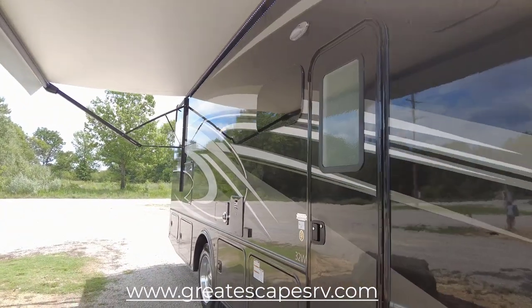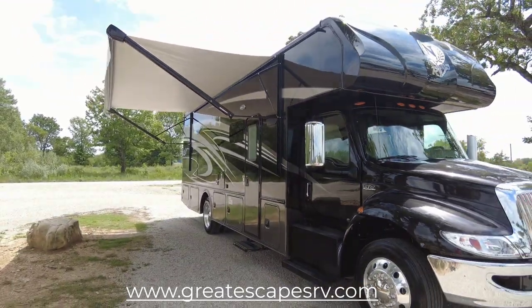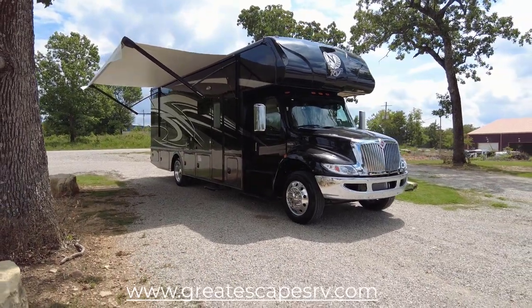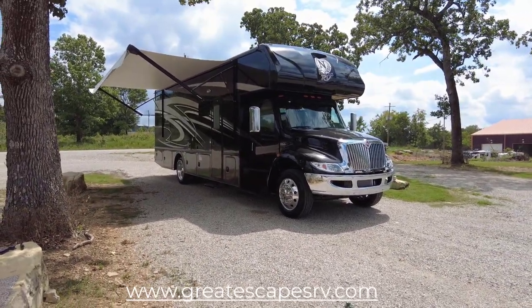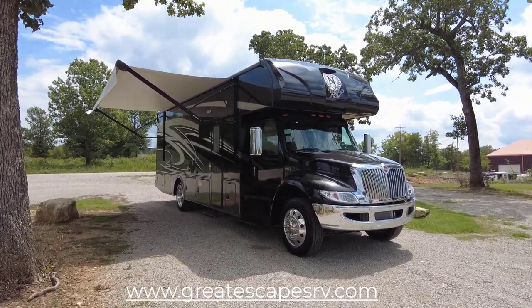Ladies and gents, thank you so much for your time and patience today. What a beautiful Super C motorhome! If you guys have a unit you'd like a tour on, just give us a shout in the comment section below and we'll add it to our list. Thank you so much — have a wonderful day.